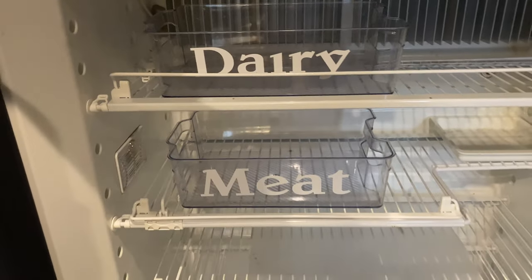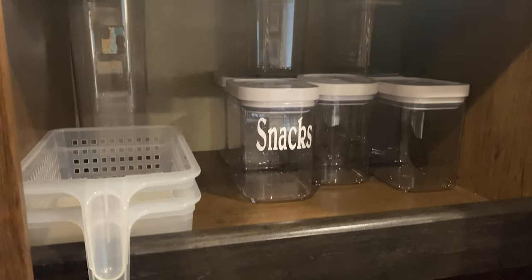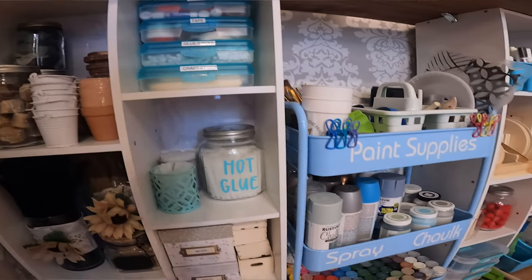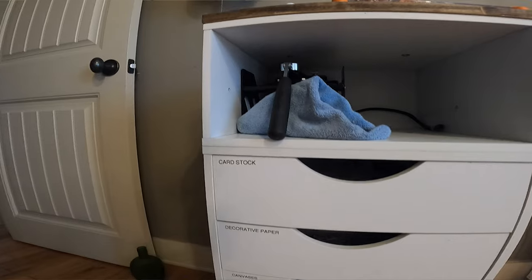I even got my new Cricut, and I've been labeling even more stuff. Things that I used to just have this label maker on, I now label with my Cricut because it's a little more permanent and it looks a lot better. But this Brother labeler works great too.